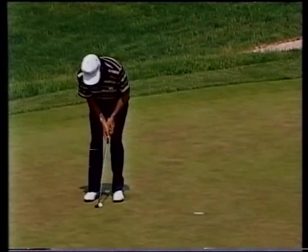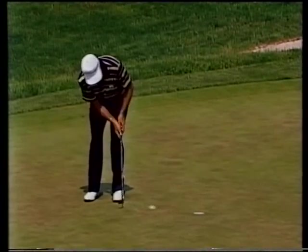Sam Torrance has certainly enjoyed his first US Open appearance. This is Savvy for par at the 16th.